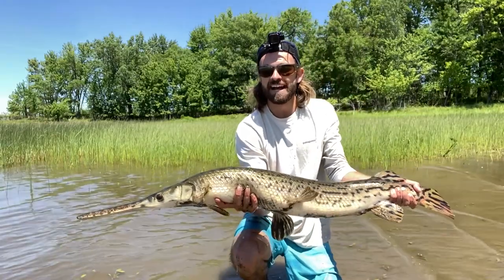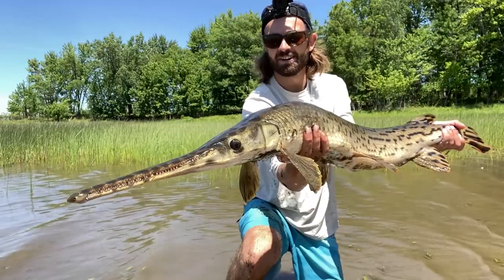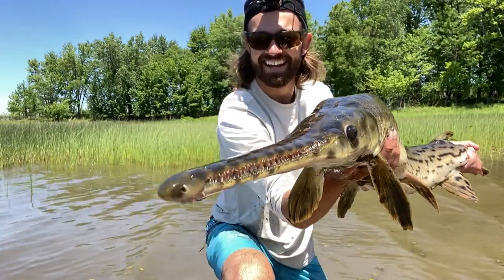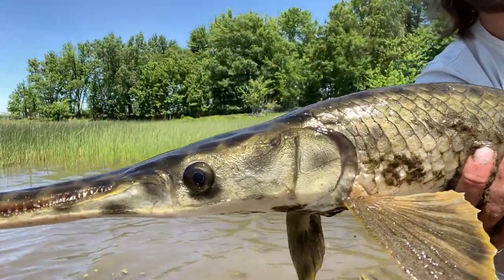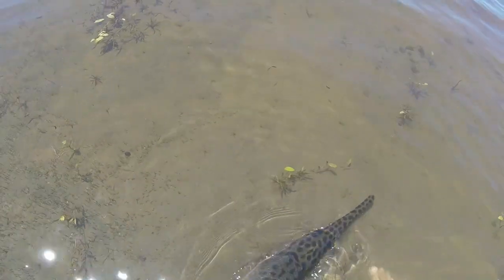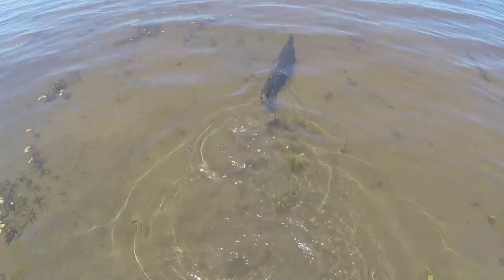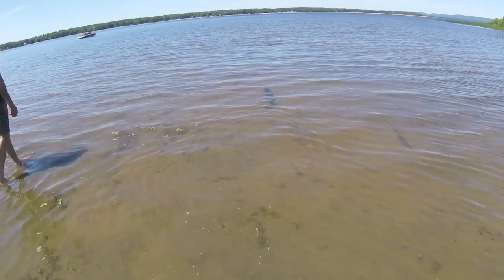I have to stand so far back to get this fish in frame. Bye, longnose gar — what a beautiful fish. Look at the head, just such a cool creature. There you go — freaking dinosaur, unbelievable.